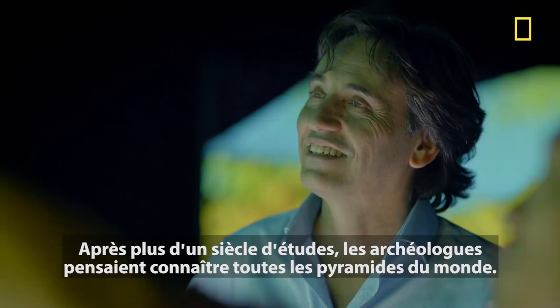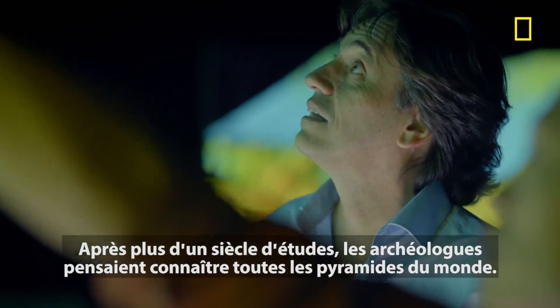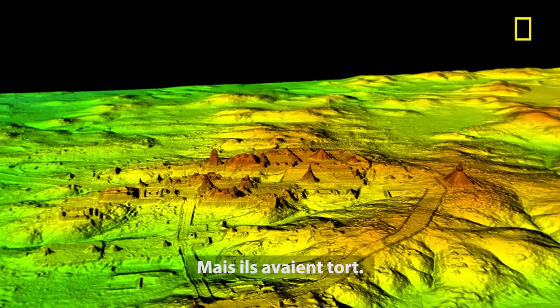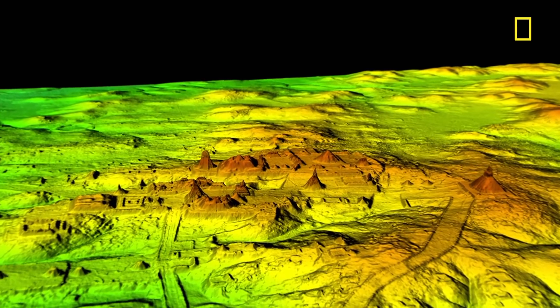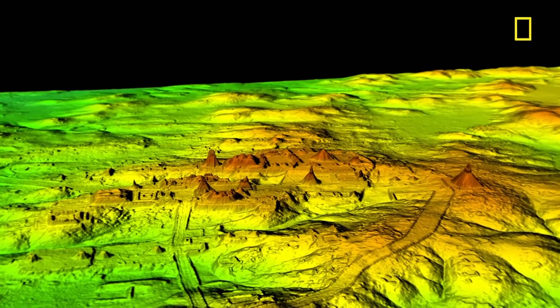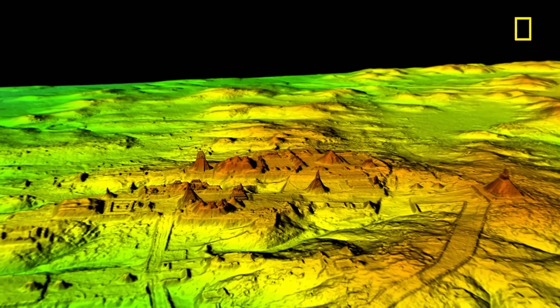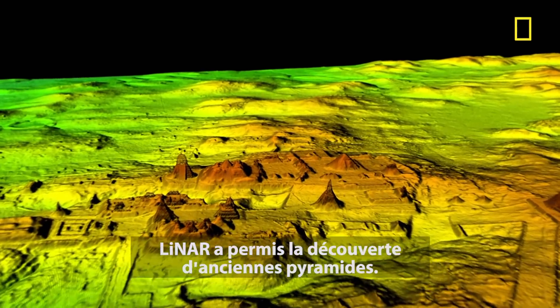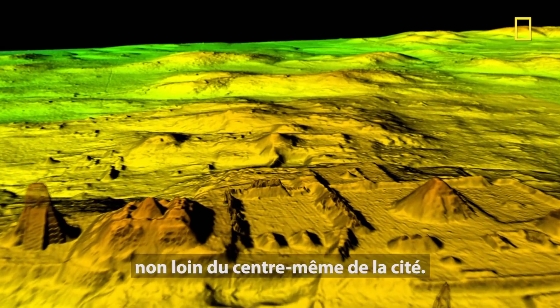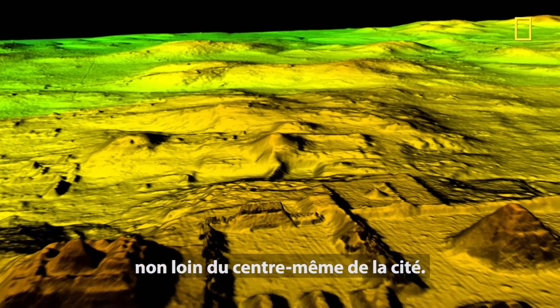After more than a century of study, archaeologists thought they knew every inch of Tikal — they knew they were small. But they were wrong. You see that? Structure right there? The lidar reveals a previously unknown pyramid hidden in plain sight, close to the very center of the city.